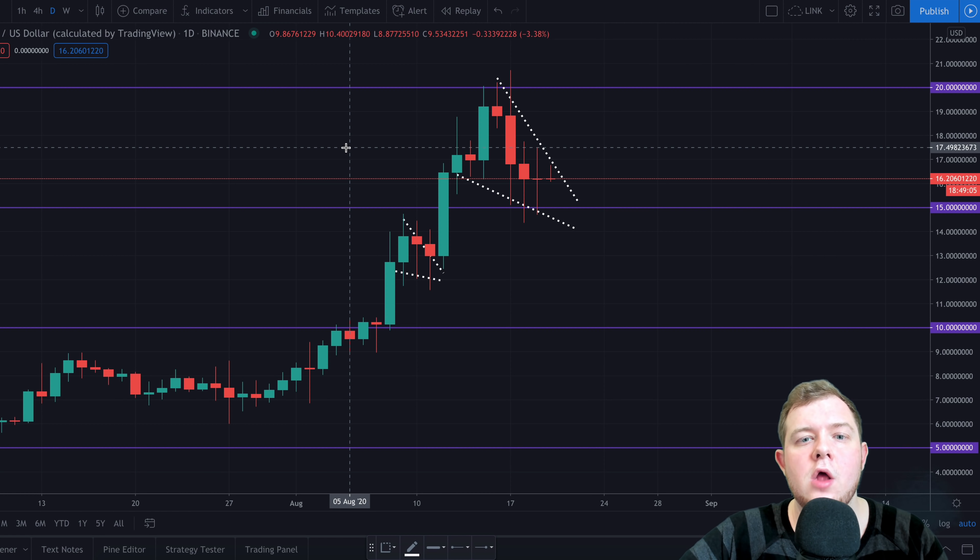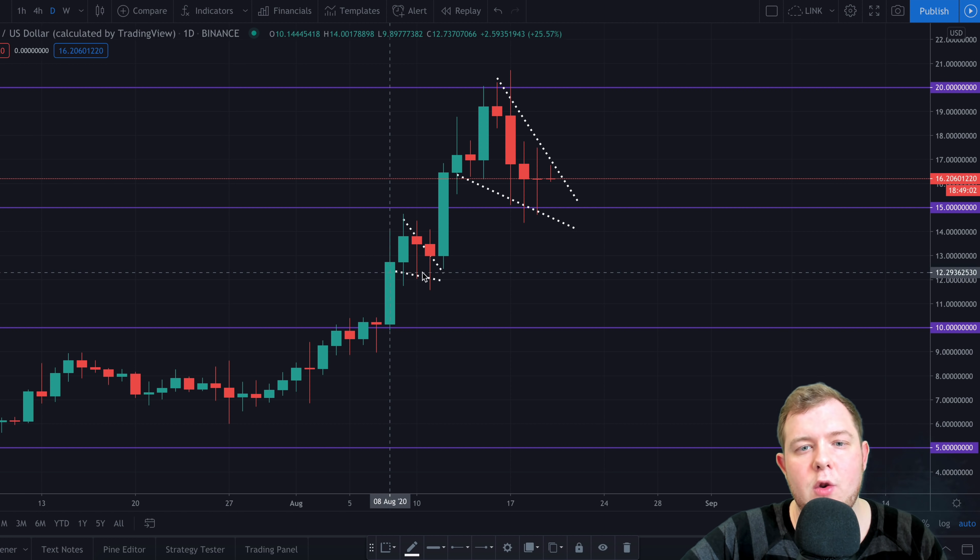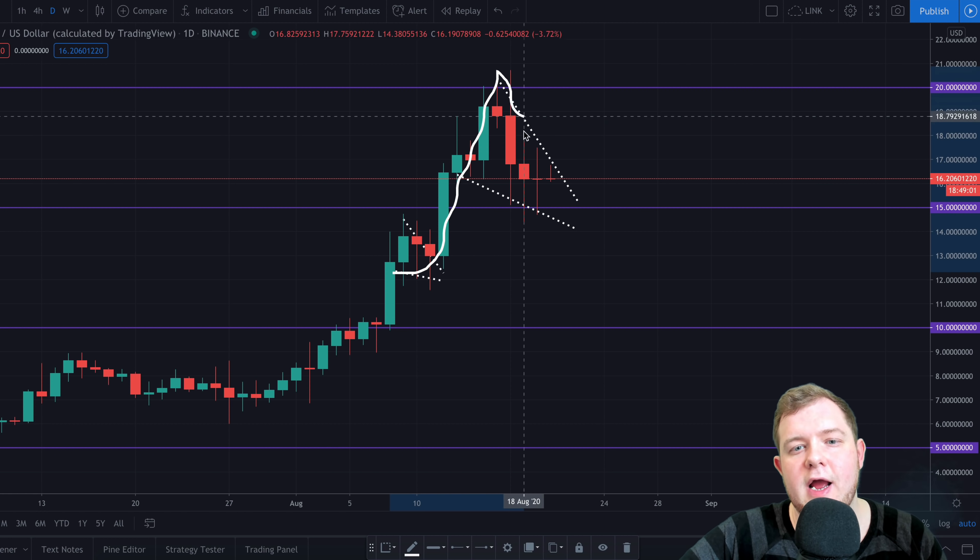Welcome back to another video. In today's video we're going to be taking a look at Chainlink and the recent dump it had down to around $15. In a previous video I said Chainlink would reach a $20 target, but I said be careful because we could have a pullback to $15 or maybe even $10 at the worst case scenario. So today we're going to be doing some Chainlink analysis.